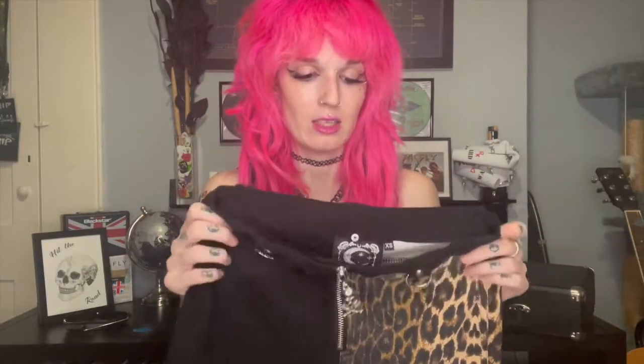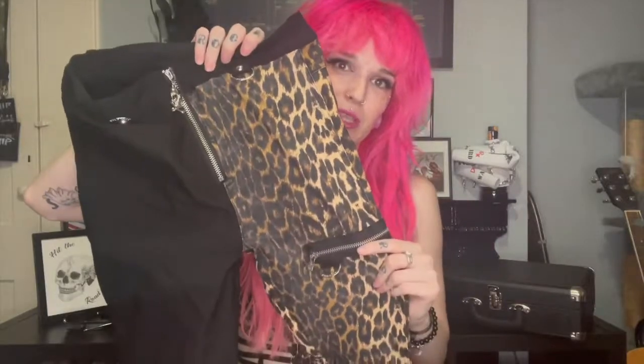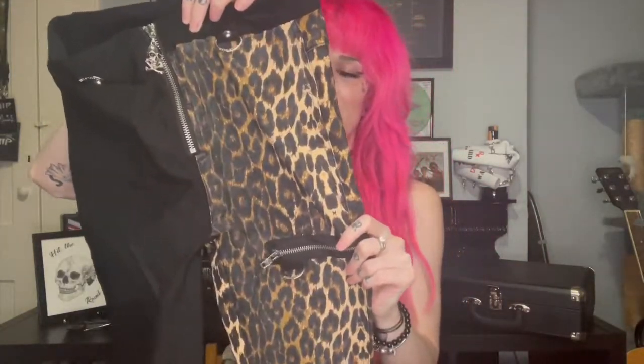I got these in an extra small which is my normal size. They have quite a stretch but it's a tight fitting fabric so they sit really nicely on the leg — no sagging. They're also quite a thin fabric so they're cool to wear in summer. There's zip detailing down the leopard print side, and I like that the black side is kept completely free of detail, which makes the leopard side stand out more.